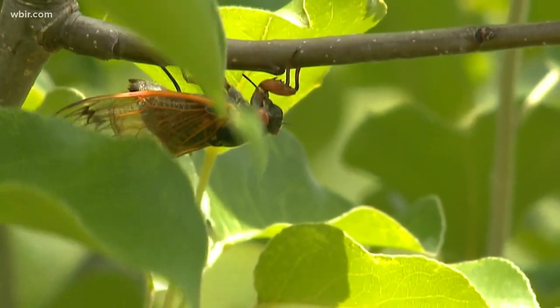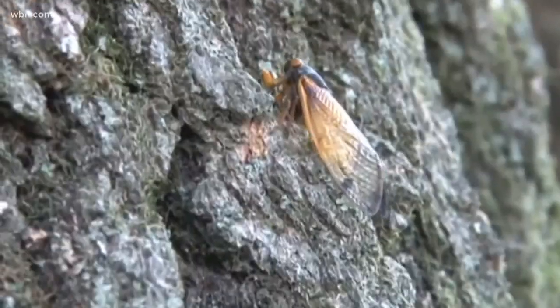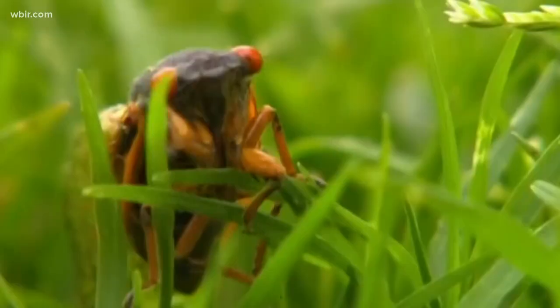Almost every county in East Tennessee will see Brood 10 cicadas, but like most critters, some areas could see more than others.